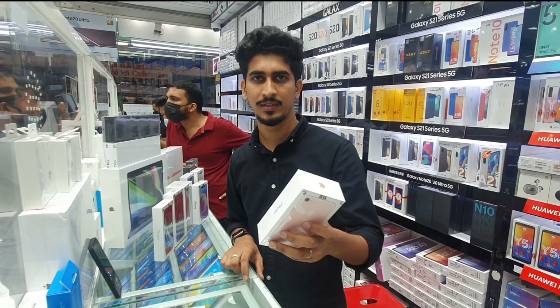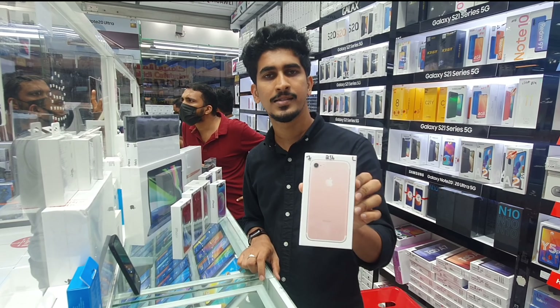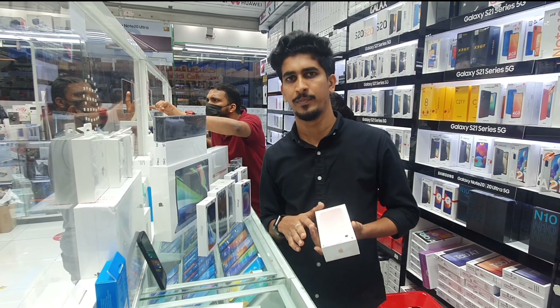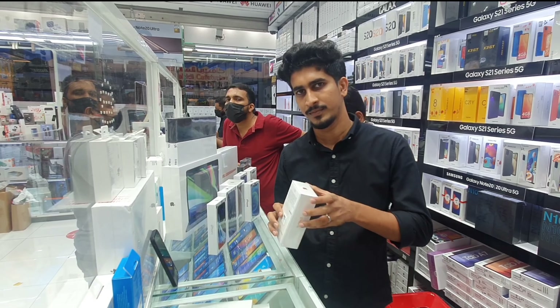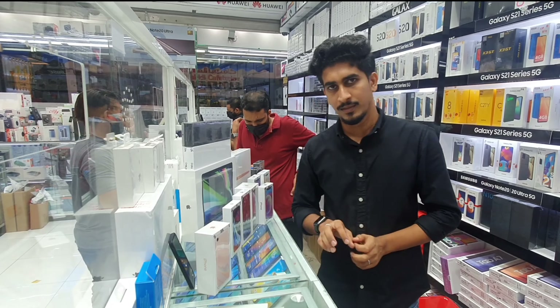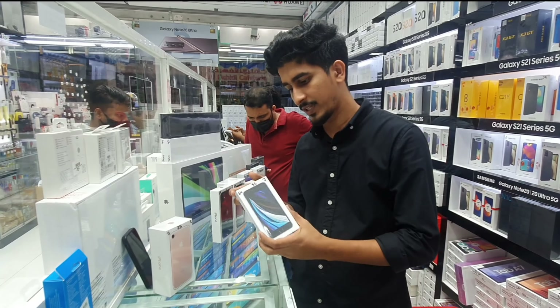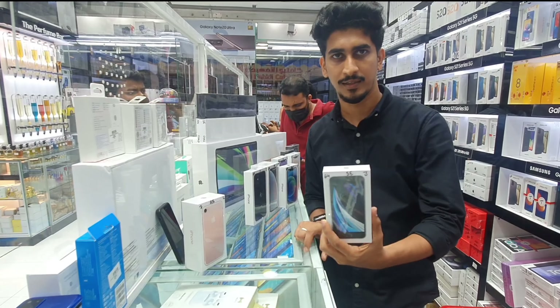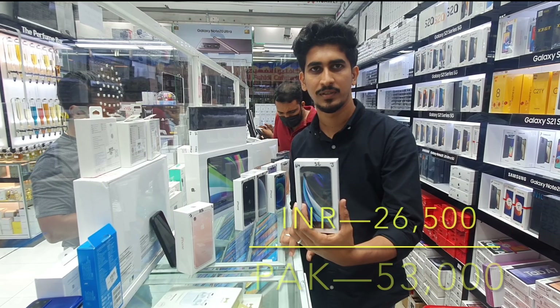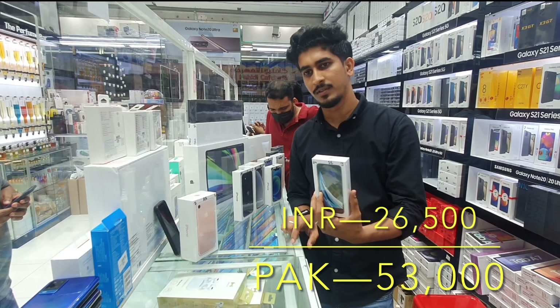The iPhone 7 is 256GB, priced at 965 AED. It has two colors: gold and rose gold. Then there's the SE 2020 — it has three colors, priced at 1,325 AED. In 64GB it has three colors, and the 128GB variant is 1,560 AED. Two variants available.